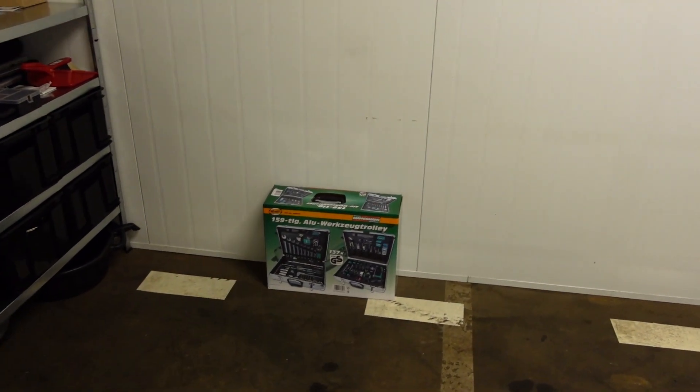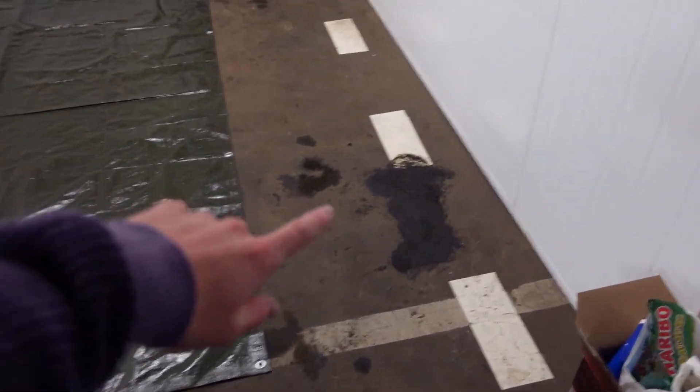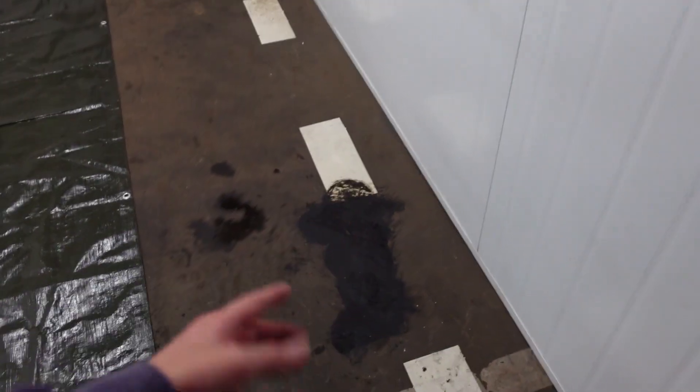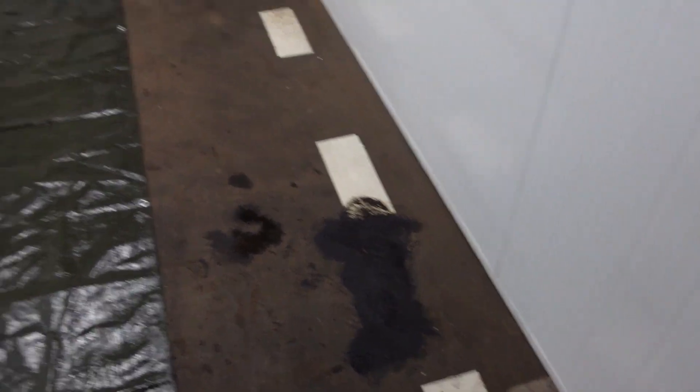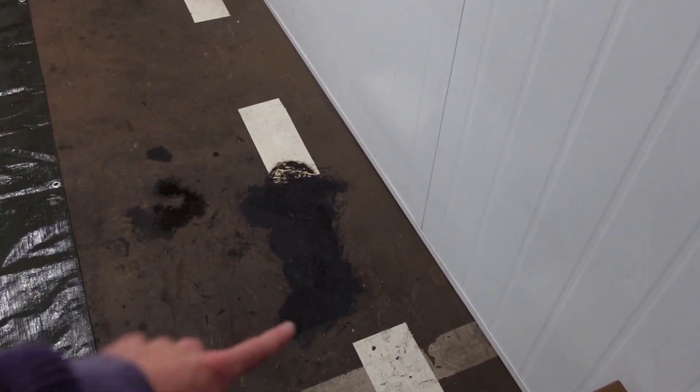Want dan kan ik gewoon lekker ieder weekend werken. En ik heb ook nieuwe tools, die ga ik zo unboxen. Want dat is misschien ook wel een mooi deal voor jullie, als jullie nog tools nodig hebben. Toen ik het hier aantrof, lag hier heel veel schijt ofzo.